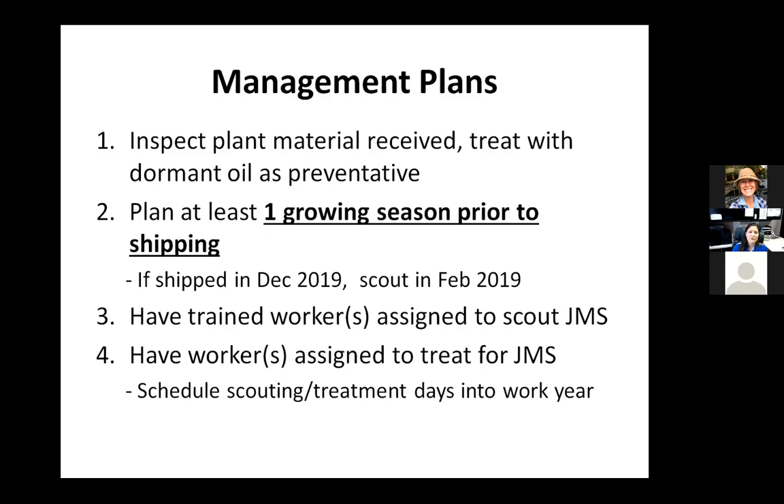If you can have trained workers assigned to scout for Japanese maple scale who know what they're looking for — it's one thing to send new people out to look, but JMS is really hard to see, even for me who works on them and for people who are looking all the time. Sending people who don't know what they're looking for to scout is not a good idea. We make time for what we think is important. Time and labor are at a premium in the spring, but if you have that on your schedule and have someone you trust assigned to scout and treat, you won't end up with a disaster down the road.